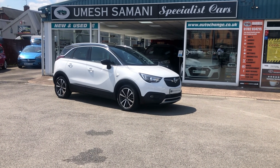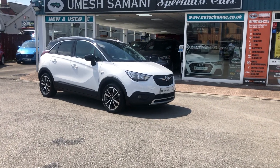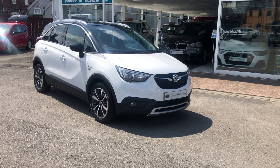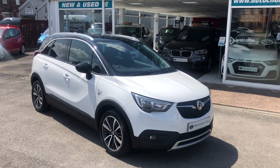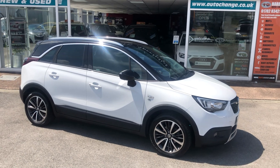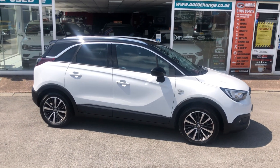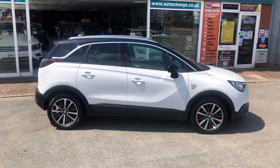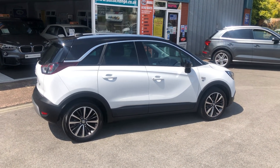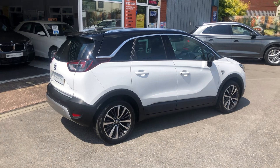Vauxhall Crossland X Summit White — this has got the upgraded alloy wheels, the black roof, black mirrors. Again bought direct from a local lady owner. It is gorgeous, totally unmarked all the way around. 28,896 miles done. Very spacious cars.